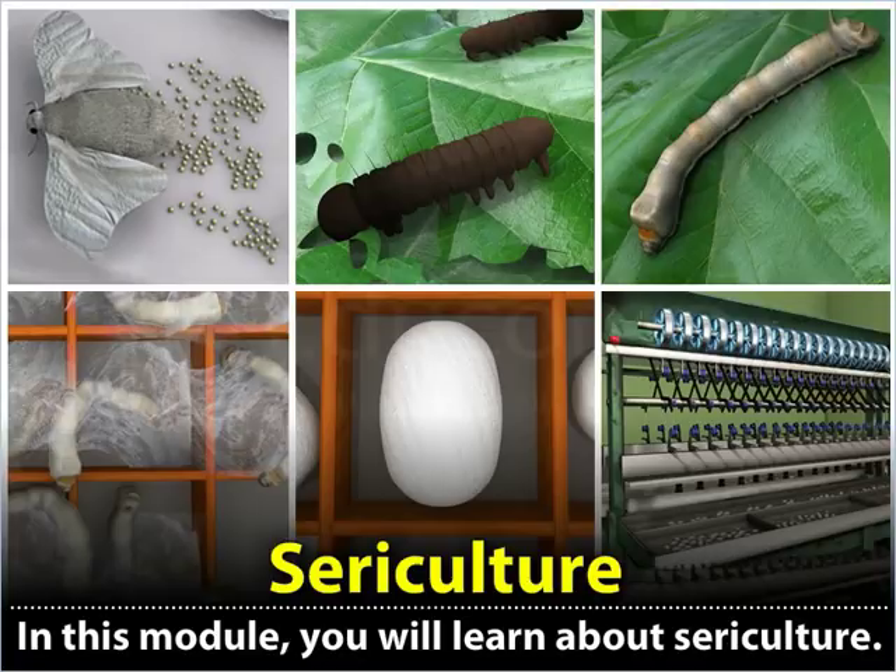Sericulture. In this module, you will learn about sericulture.